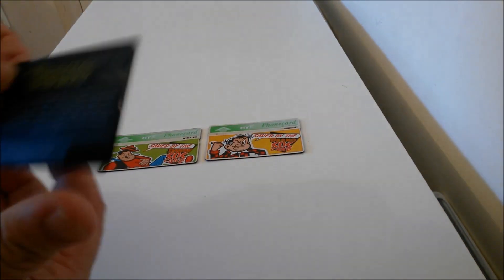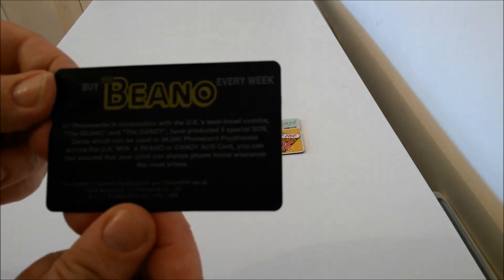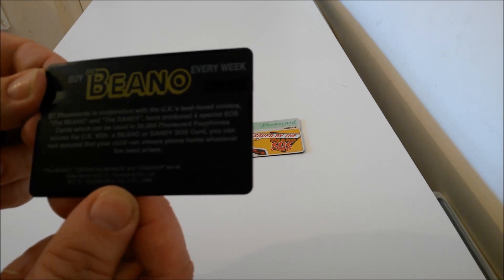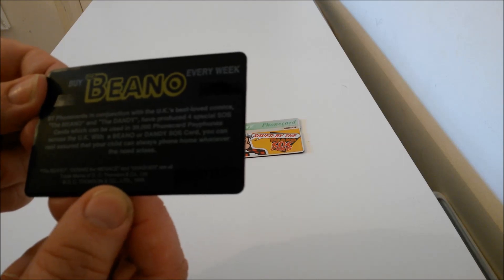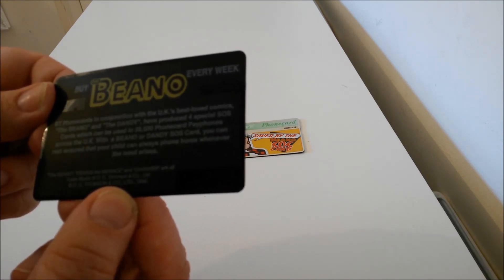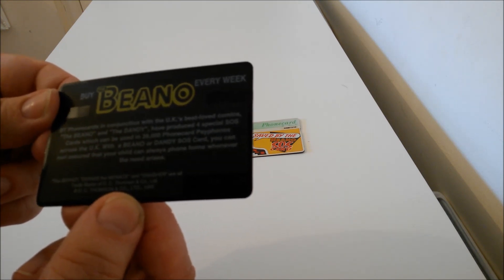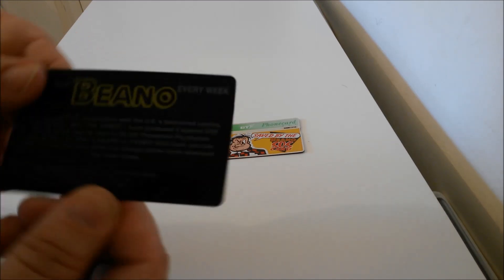Now if you look on the back there — I don't know if you can read that, but please be advised there will be pictures of these on the post. It says: 'BT phone cards in conjunction with the UK's best loved comics, the Beano and the Dandy, have produced four special SOS cards which can be used in 39,000 phone card payphones all across the UK.' And that's dated 1995.